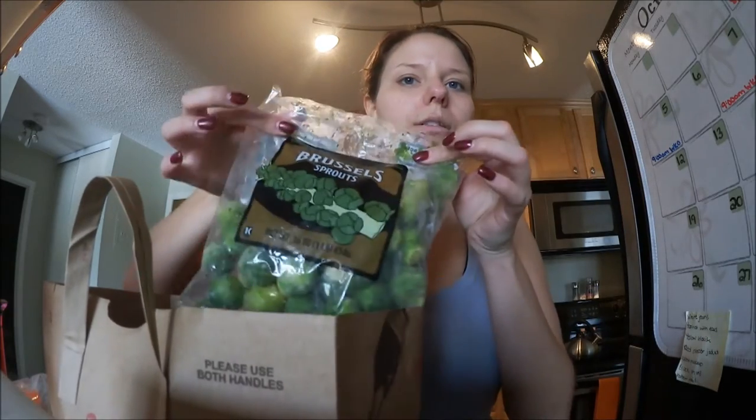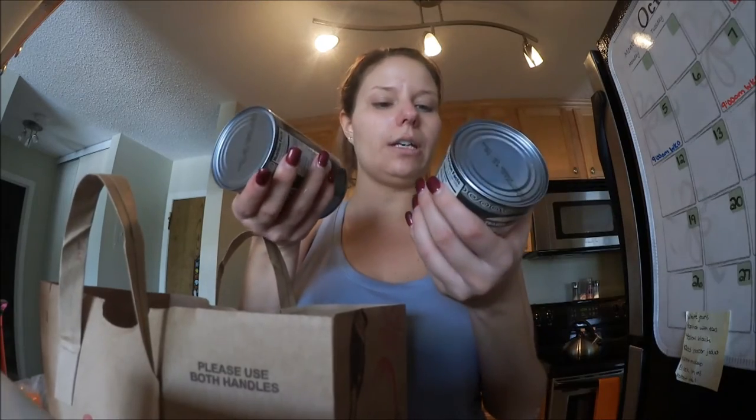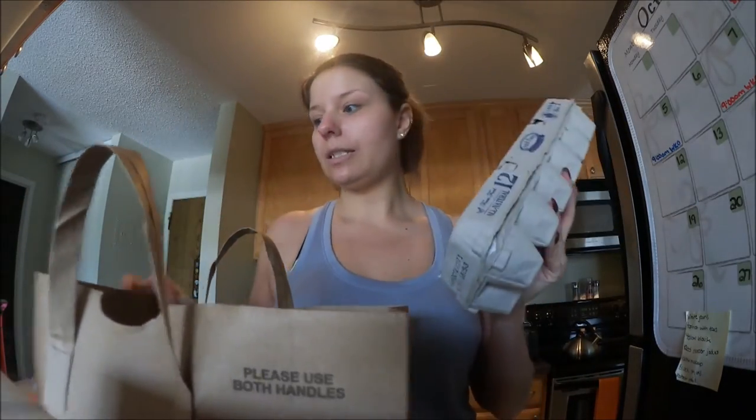I got Brussels sprouts — I personally like Brussels sprouts, if you guys don't, sorry. I got two cans of garbanzo beans, which are also considered chickpeas. I'm going to try to make my homemade hummus so I know what's actually going into it and make it healthier for me. I got three cans of unsalted tuna so I can make tuna sandwiches, and then I did get some eggs.